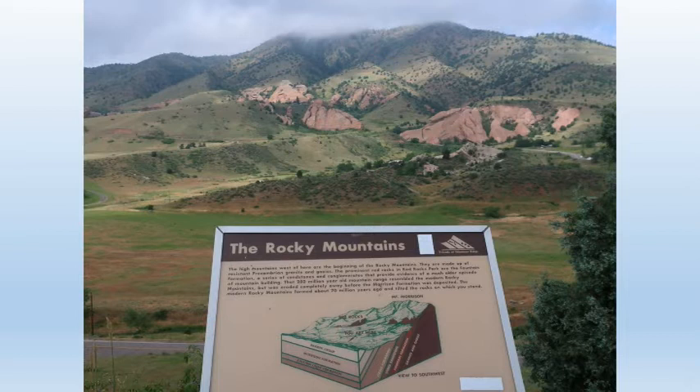These sediments tilted up when the Rockies arose in the Laramide Orogeny about 65 million years ago. As we walk up the hill, the sedimentary rocks get younger, as the top sedimentary layers are younger than the bottom layers.